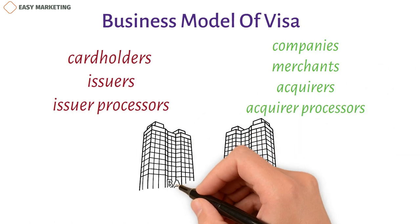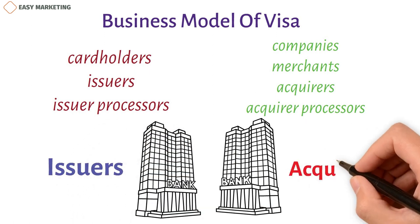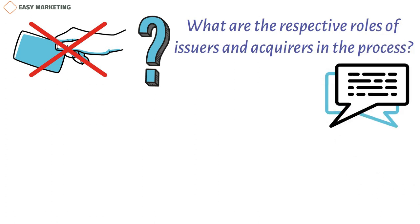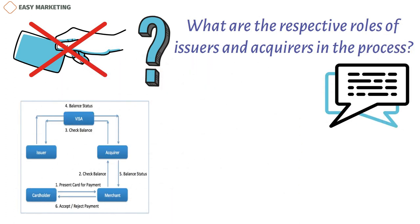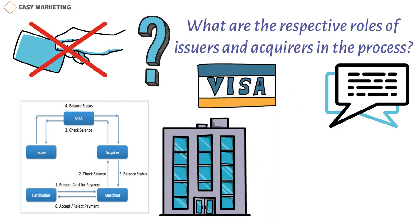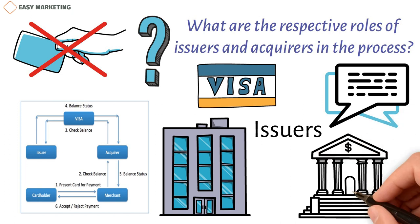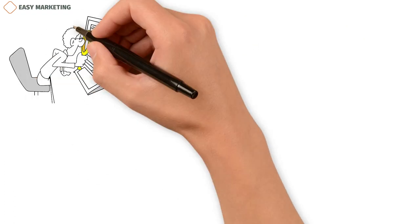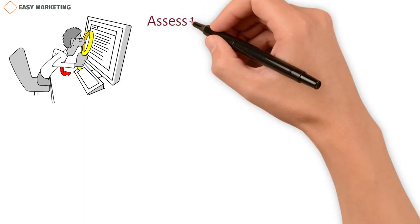Visa puts banks and other financial companies into two groups: issuers and acquirers. Visa doesn't give its users cards and doesn't ask business owners to take its cards — those responsibilities belong to the issuers and acquirers. Cardholders are the individuals who own a Visa payment card. Merchants are the businesses that accept Visa cards as payment. The financial institutions that issue Visa cards are known as issuers. Issuer processors are agencies with the technical infrastructure to handle transaction processing for issuers.